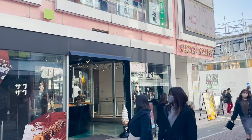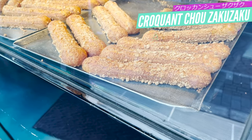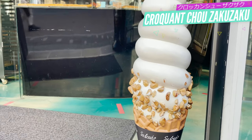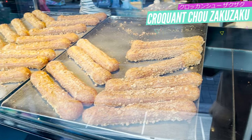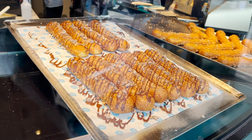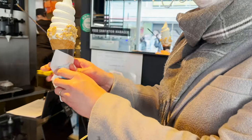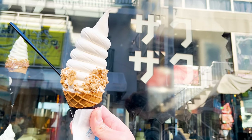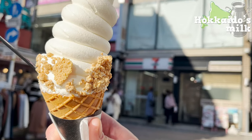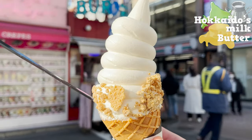Our fifth store today is at Takeshita Dori: Krokanshu Zaku Zaku. It was born in Hokkaido and now has more than 20 locations around Asia. The Krokanshu is a crunchy cream puff and is very delicious. But today, let's eat their soft serve ice cream! Wow, beautiful! They use Hokkaido's milk and butter lavishly to make this rich flavored ice cream.